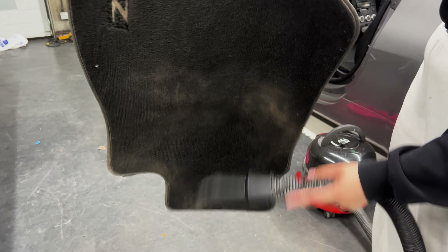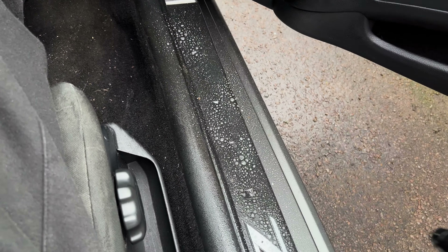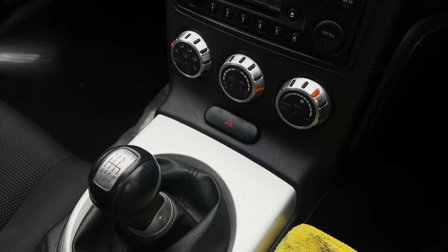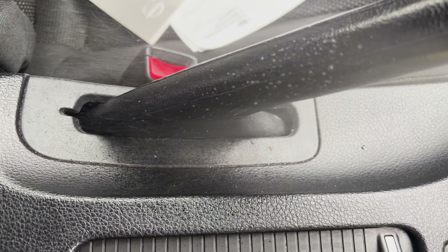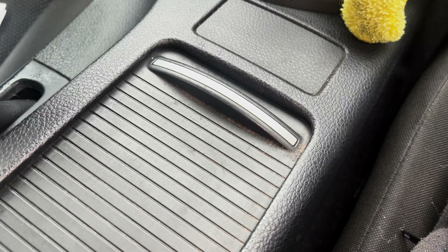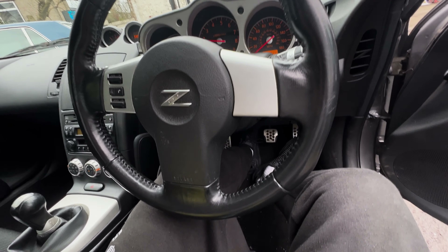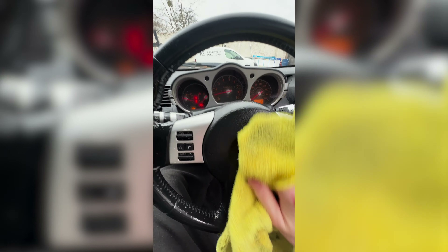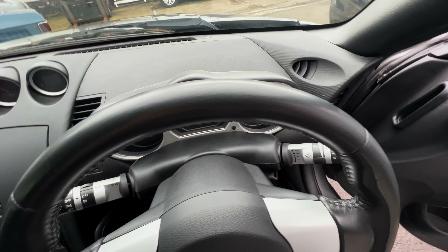But the interior was still quite dirty, so we gave it a deep clean. Using some Yanomize interior cleaner — not sponsored — I rubbed up the door cards, centre console and steering wheel. This stuff does its job; it cut through the dirt and removed the shiny look from the leather, making everything look new again. Again, not sponsored by Yanomize — even though I work there — completely unbiased opinion.